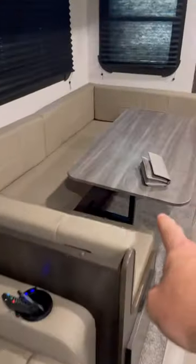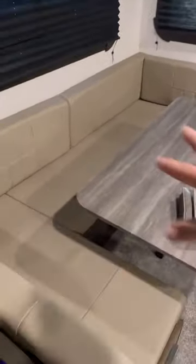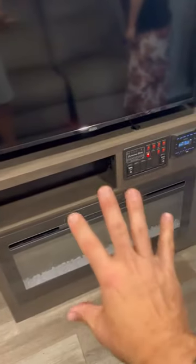We have a nice little dinette eating area, which also folds down and is a double bed. Here's our entertainment center — we have a nice size TV with an electric fireplace, a little bit of ambiance, and more storage. The storage in this thing is crazy.